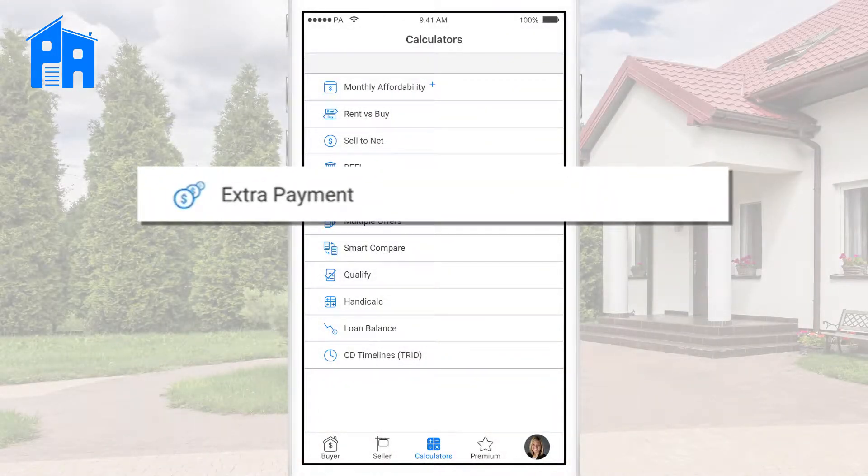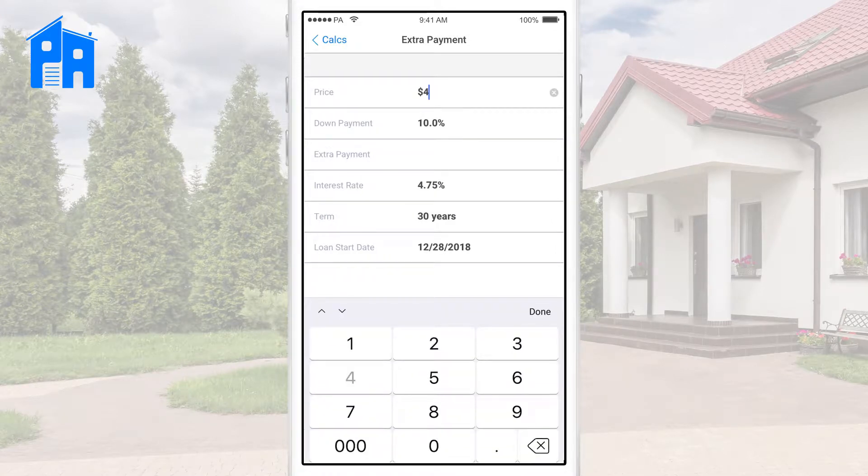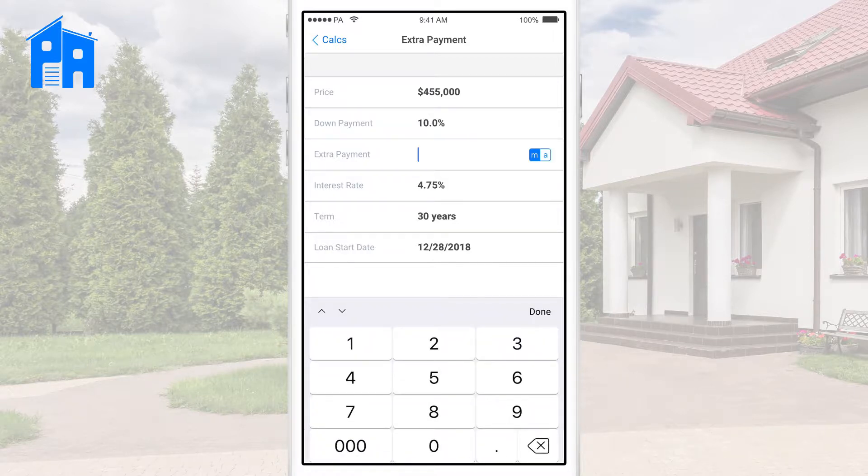Let's take a look at how it works. You'll find extra payment under the calculators tab. All we need to do is add in the home price — I'll keep my down payment at 10. Then we put in how much we'd like to put extra towards principal each month.